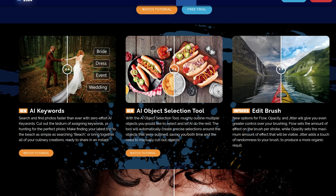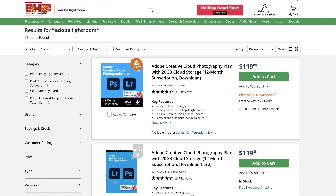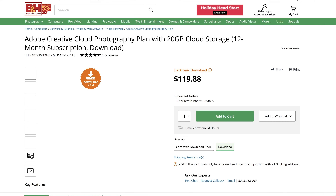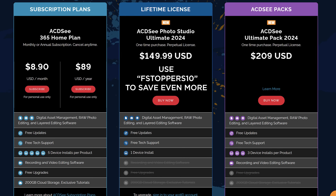Normally I talk about pricing at the end of the video but I think with ACDSee a lot of the value comes in the pricing model. Over at B&H Photo, Lightroom and Photoshop by Adobe runs $119 a year — about $10 a month. ACDSee also has a subscription model at $89 a year, which is competitive. But the real advantage is for someone who just wants to own a powerful photo editor perpetually without being tied to a subscription. Adobe has completely moved away from the single purchase option — you can only subscribe — and with ACDSee you can download an entire copy and use it perpetually for just $149.